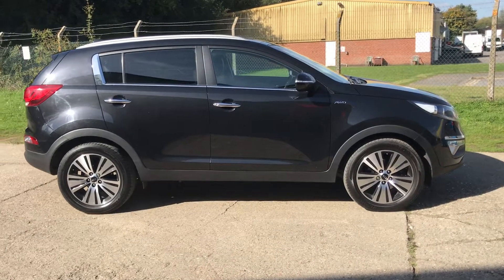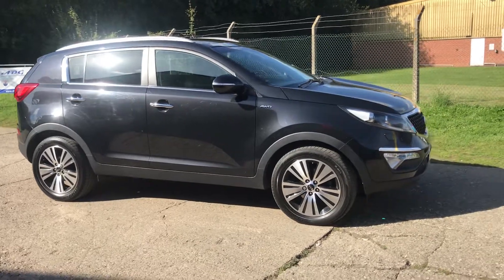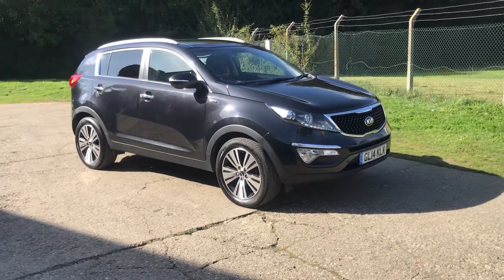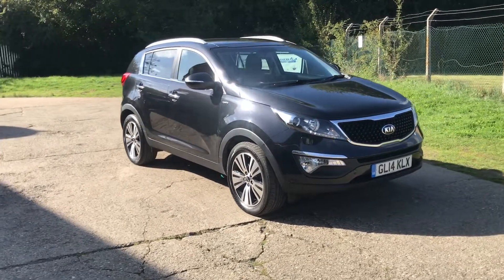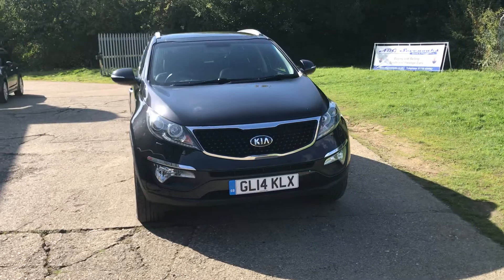Hello and welcome to ADG Sevenoaks, where we're very pleased to offer this Kia Sportage. It's a 2014 on a 14 number plate, and the car's covered just over 70,000 miles, finished in black metallic. Very nice specification car in lovely condition.